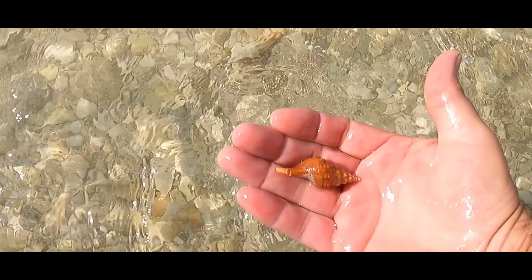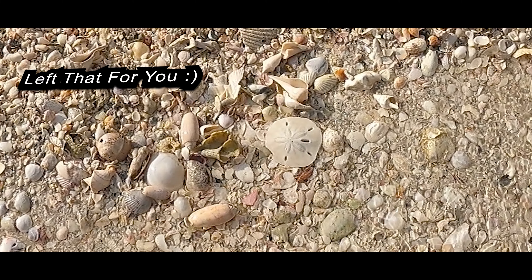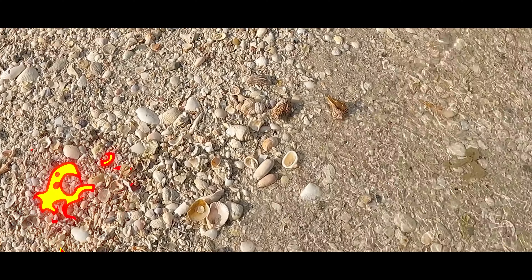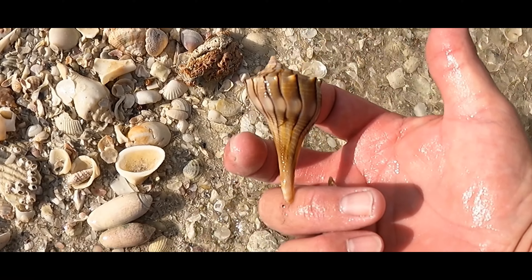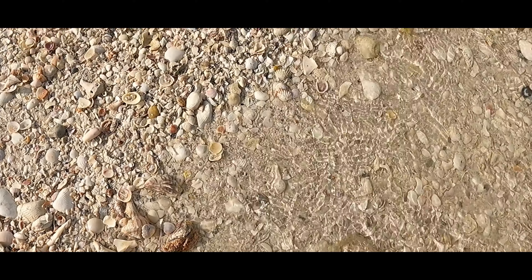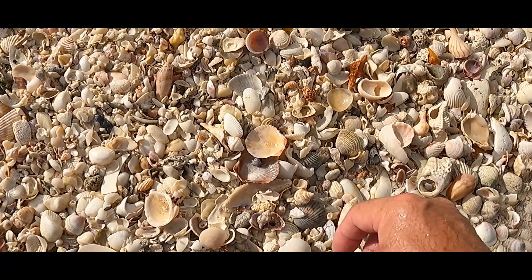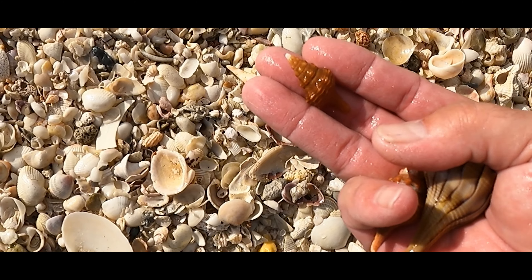There's another little horsey. Oh, that's a nice whelk — nice color there. That one's broken, but this one's good. Another dandy.